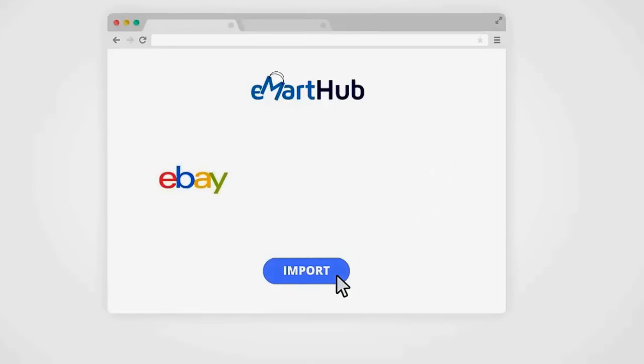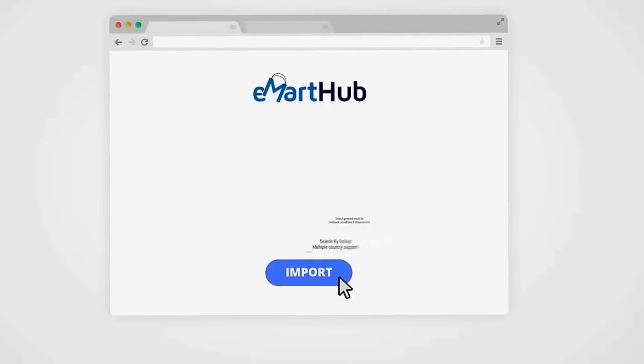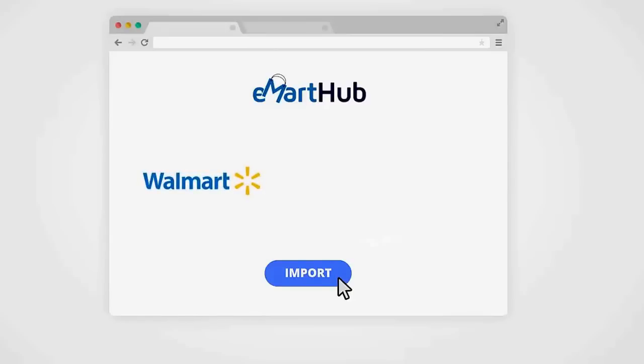With eBay, you can search and import products by keyword, product category, and even by eBay seller store name. Filter search results by vendor feedback score, product condition, and shipping costs to make sure your customers always get the very best products from the most reliable vendors. Multiple eBay countries are supported, and you can search by listing options like auctions, fixed price, auctions with buy-it-now, and more.